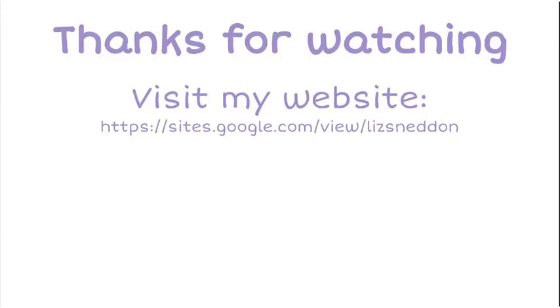Thanks very much for watching. Feel free to visit my website, subscribe to the channel below, or watch more videos in this playlist of exam answers.